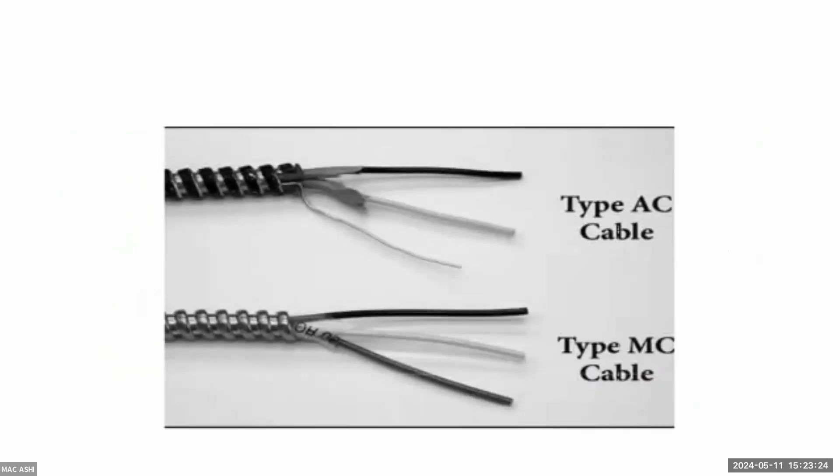To clarify the AC versus MC difference: the top image shows AC cable with that thin bonding strand of wire, while the bottom image shows MC cable with a true equipment ground wire built in — making it a two-wire (plus ground) assembly.